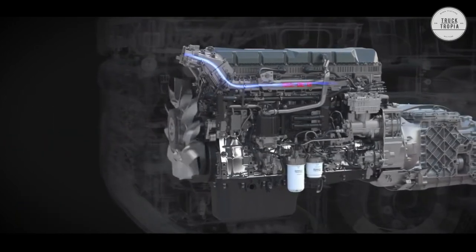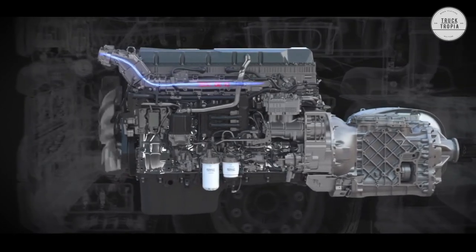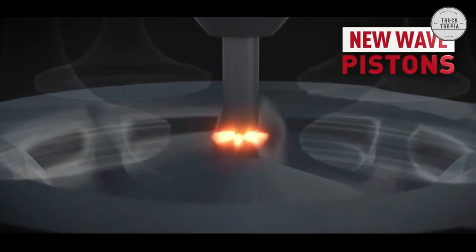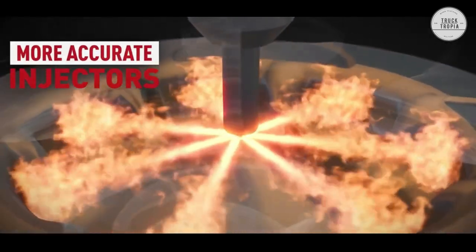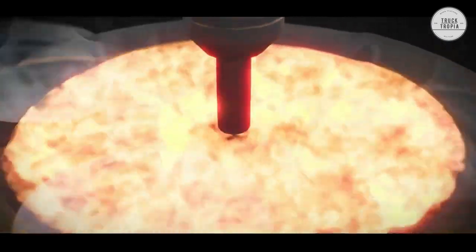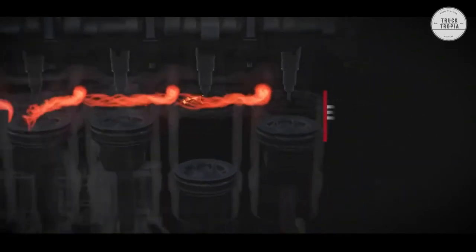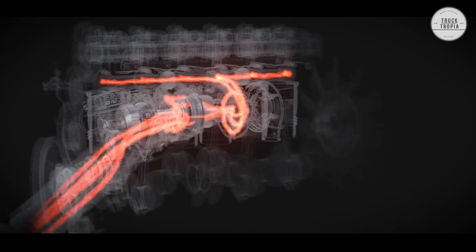Every component — engine, gearbox, axles, and built-in technologies — is made to ensure that the Renault truck is economical in use and profitable for your business. The Renault can be delivered with the DTI 11 engine providing up to 460 horsepower and 2,200 Newton meters, or the slightly larger 12.8-liter DTI 13 engine providing up to 520 horsepower and 2,550 Newton meters.